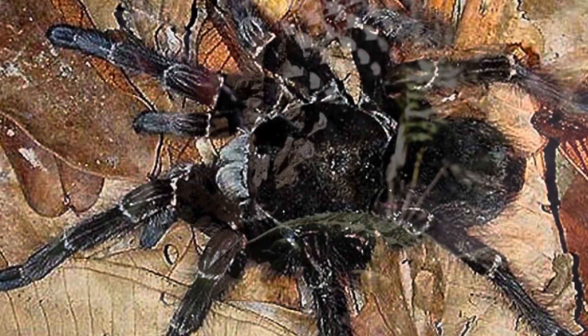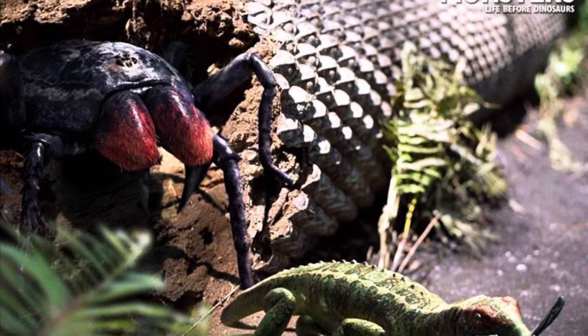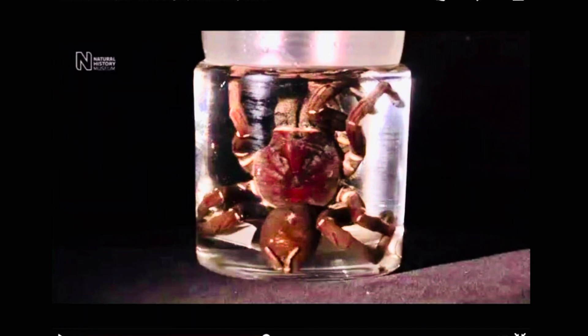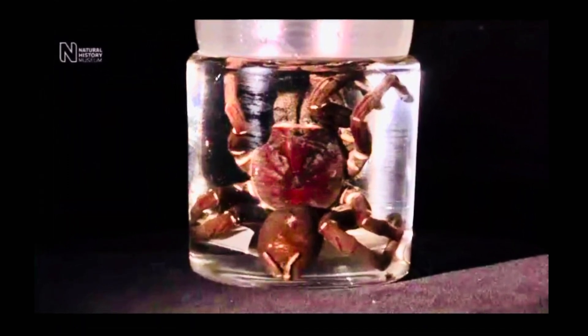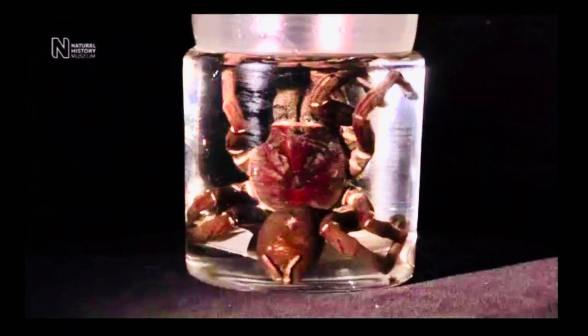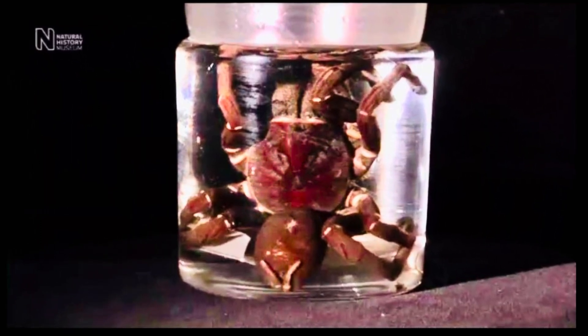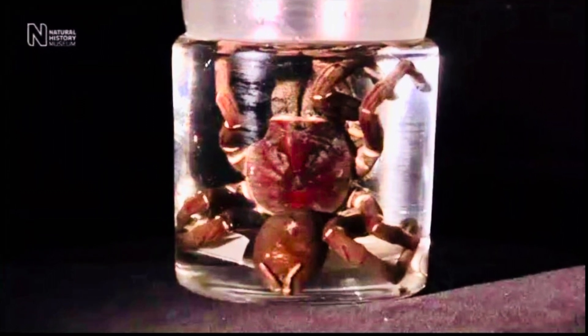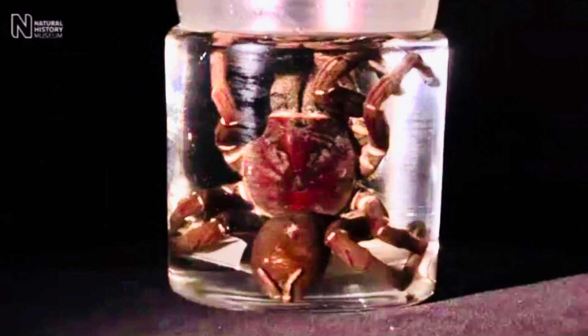Those New World tarantulas kick off urticating hairs, so this was one of my primary motivators for wanting to take one of the old world spiders. As you can see, the titular spider in this picture — the Hercules baboon spider — is known for being one of the biggest and fueled a passion in me to actually start trying to selectively breed my own adaptation of a species of tarantula.